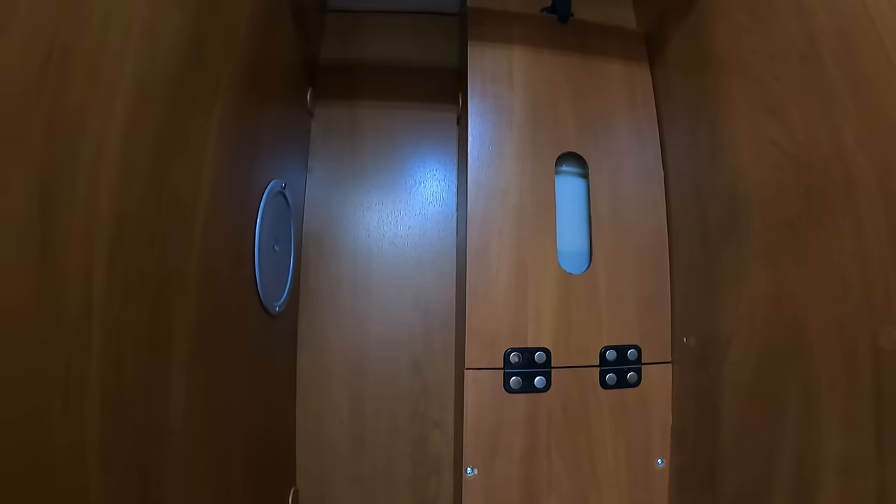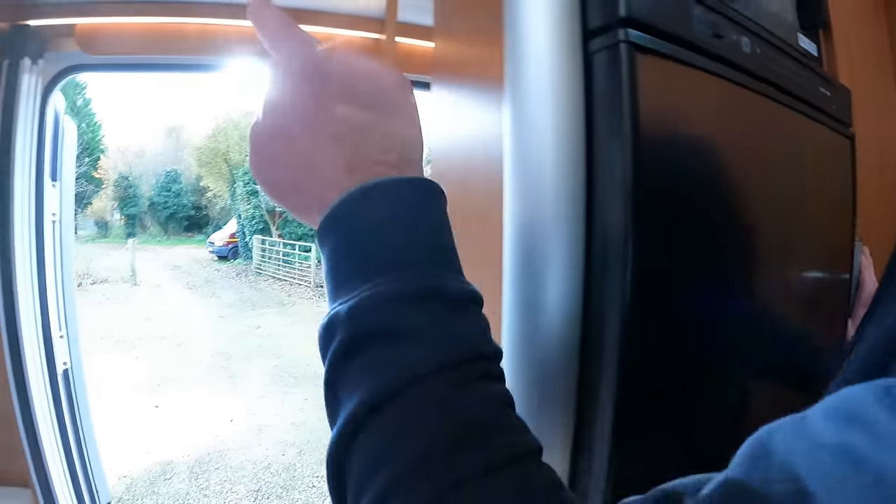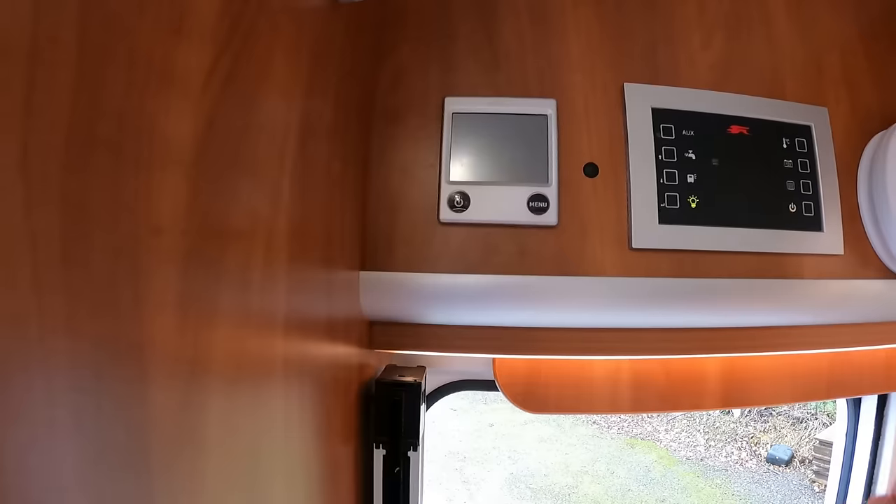Just up there, if you haven't noticed, there's your Aldi heater. No, it's an expansion tank. And then there's the Aldi heating system as well.